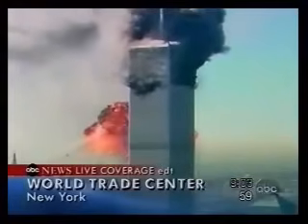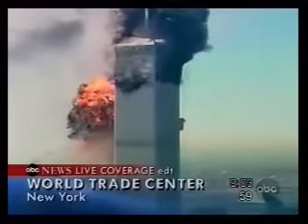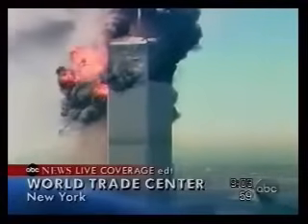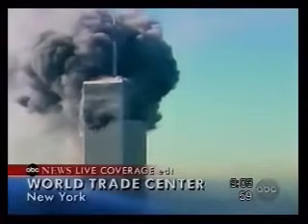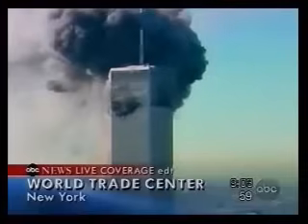Now remember — that looks like a second plane. I didn't see a plane go in. That just exploded. We just saw another plane coming in from the side.